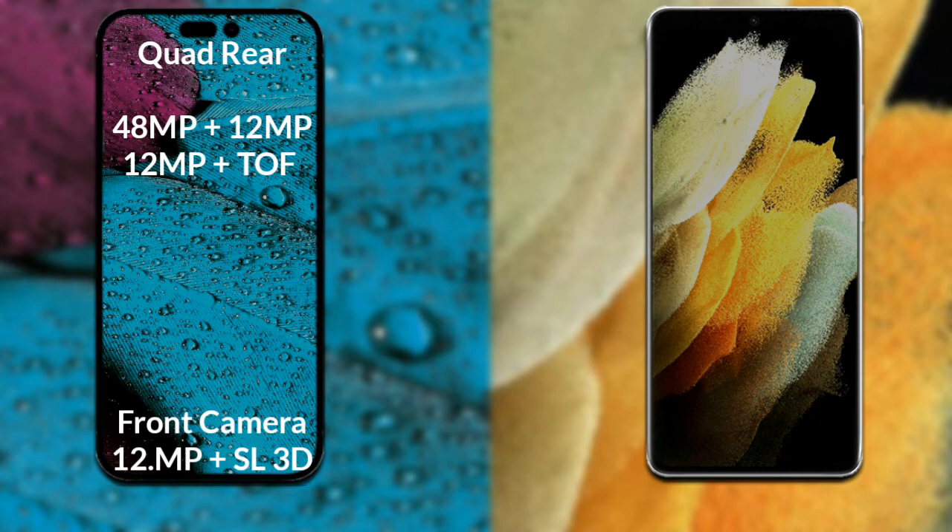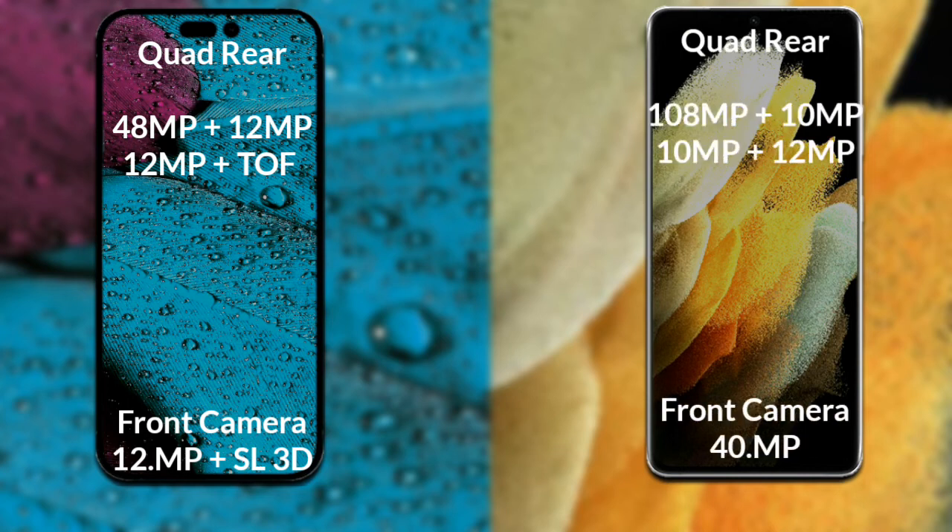Now let's compare the cameras of both phones. iPhone 14 Pro Max has a rear quad camera setup. The primary camera is 48 megapixels, the secondary sensor is 12 megapixels, the third sensor is 12 megapixels, and the fourth sensor is a 3D scanner. Its dual front camera is 12 megapixels plus an SL 3D scanner.